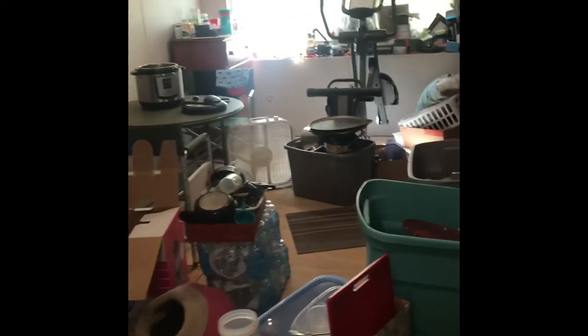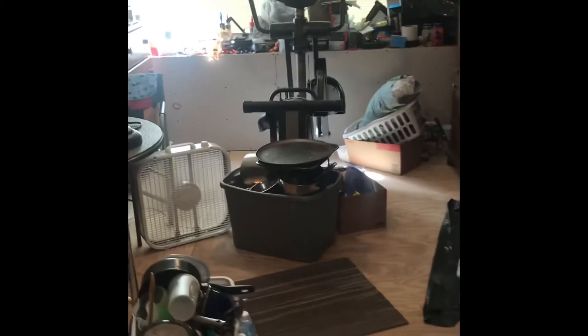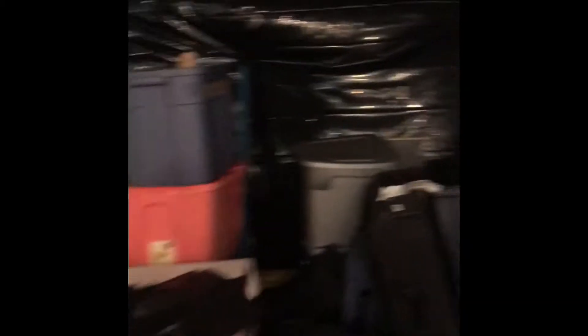We just emptied out storage yesterday, which has been about $150 a month for the last year. So we are trying to make better choices with our money. This is all of our storage stuff that has to be gone through.